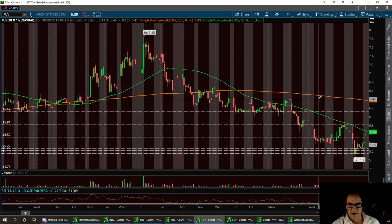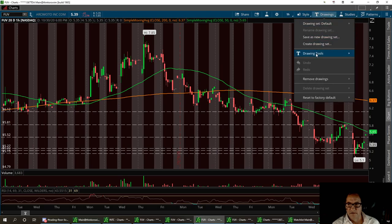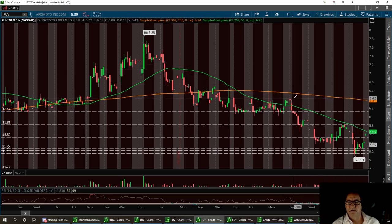I can see this thing going easily up to the next resistance level at $6.43. FUV — have a great day, I Love Stocks.